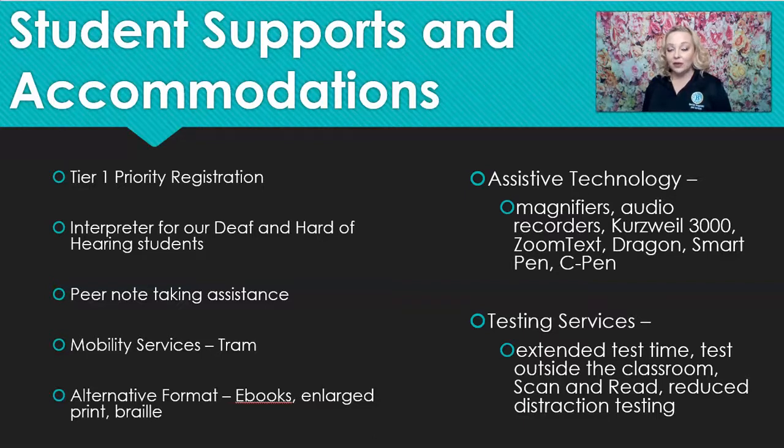Right now we're all online. If a deaf or hard of hearing student wants to meet with me as the counselor, they can request that an interpreter also joins our video conference call. On-campus supports include peer note taking inside the classroom, as well as mobility services on campus.